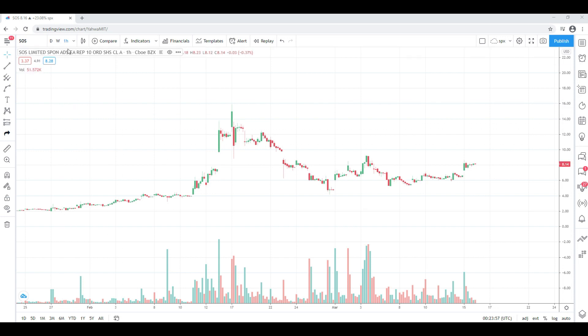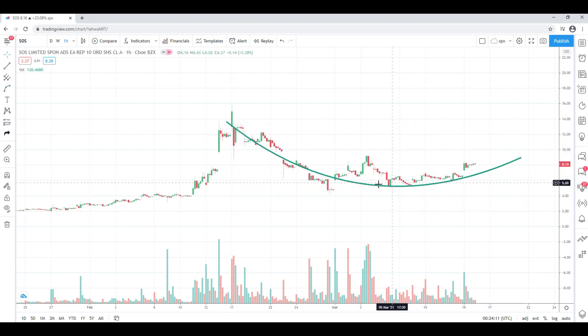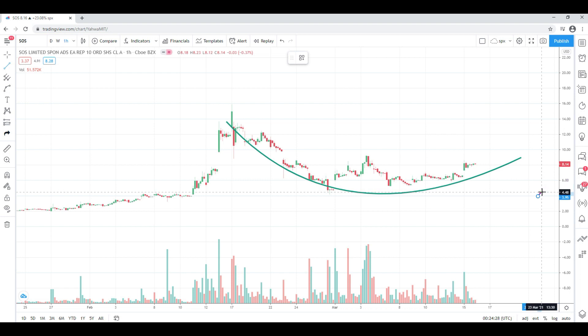SOS — again, hourly chart — up about 23% on the day, closed at 8.14. There's a lot that can be said about volume. Similar to AABB, you can see this sort of rounding bottom trying to form. You can play it anticipating that it's going to complete this pattern and end up somewhere around $14 to $15, or potentially it might break down. Focusing on what happened today, we closed at 8.14.